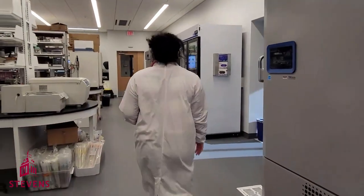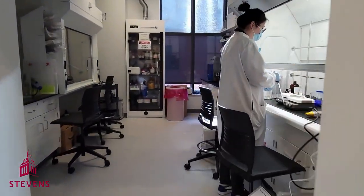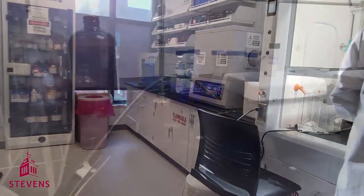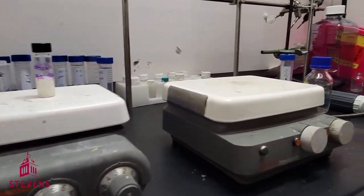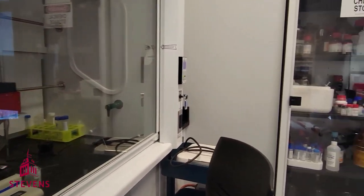And as we walk down here, you'll find the wet chemistry room. The wet chemistry room is where we synthesize many nanoparticles. This room has two fume hoods that are meant to provide students protection during chemical handling and manipulation.